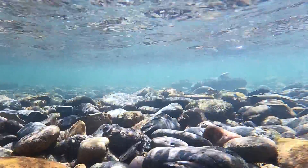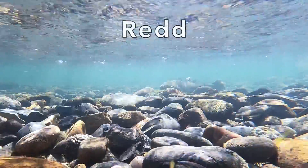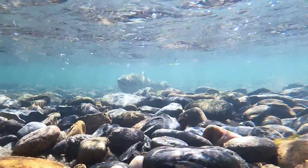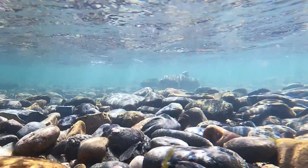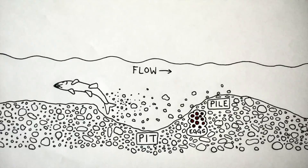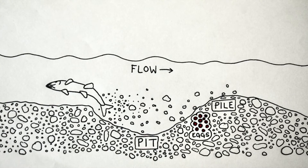Salmon lay their eggs in a nest made of rocks called a redd. Salmon use their tail to kick up rocks, creating a pit in the streambed. The current carries the loosened rock downstream, creating a pile. The salmon eggs are buried safely within the pile until they hatch in the winter.